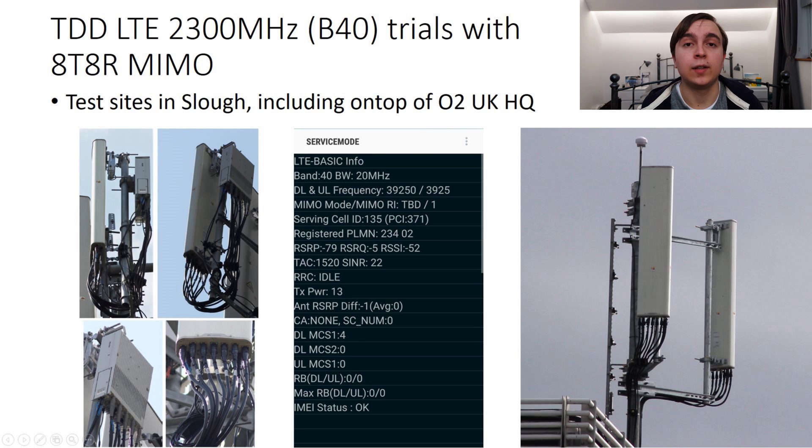You'll notice that these antennas have a significant number of feeders going into them. Eight of the feeders are for transmit and receive on the 2.3GHz side to make up the 8T8R configuration, and the ninth feeder is a calibration feeder for setting up the beamforming configuration. Beamforming with 8T8R MIMO will provide a colossal capacity boost, even with just 20MHz of TDD spectrum. If these masts are a sign of the future, the future looks really quite positive for O2 in terms of ability to deploy capacity on a relatively wide-spreading frequency in the near future.